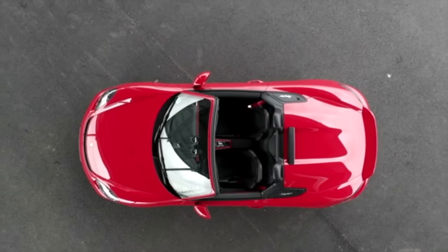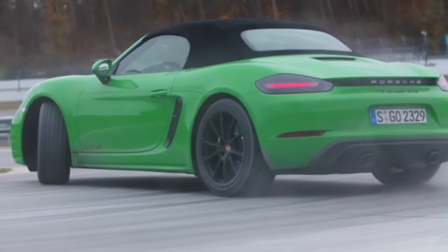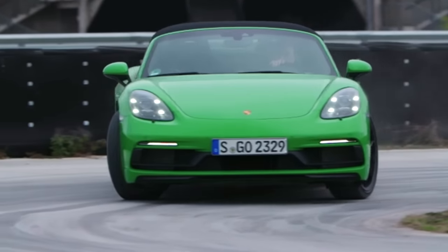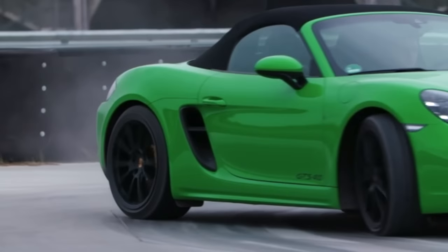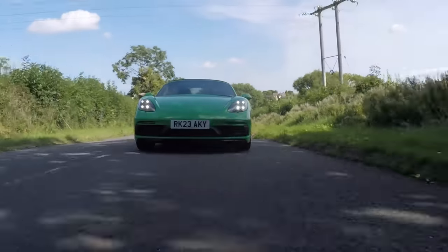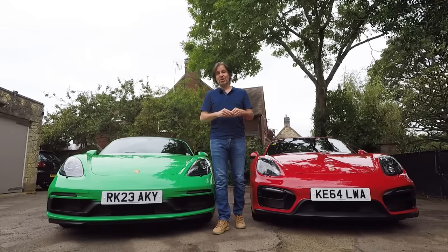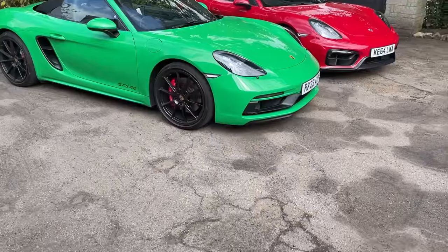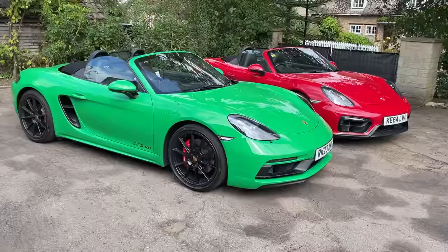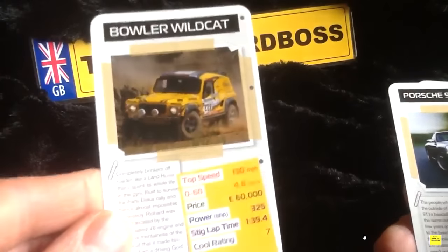Just beneath the 718 Boxster Spider in the range is the 718 Boxster GTS 4-litre, which is basically an updated version of my own car. It's got the detuned engine from the Cayman GT4 which produces 400 horsepower, 70 up on my 981, which means it's in a different league performance-wise. Porsche GB very kindly loaned me this Python Green GTS 4-litre so I can share the differences in a classic VolksWizard head-to-head comparison video.